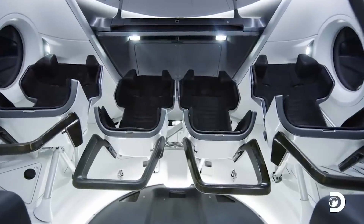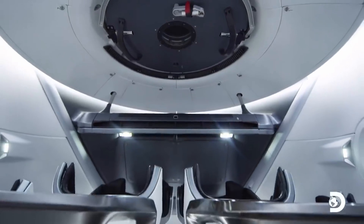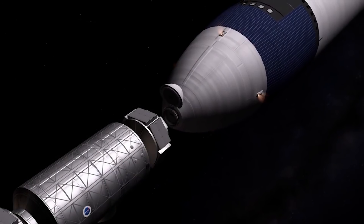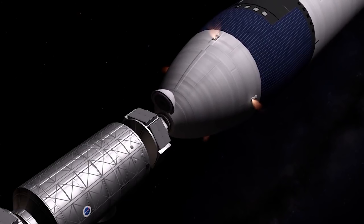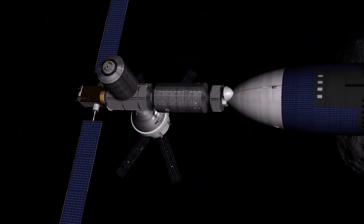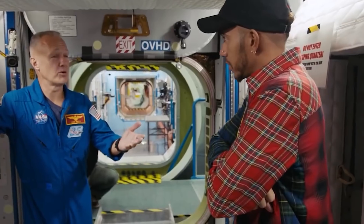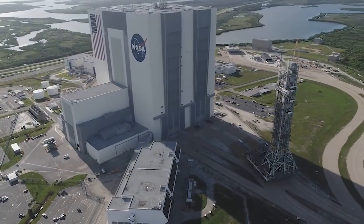While the International Space Station was traveling about 260 miles over Western Australia, a SpaceX Dragon cargo spacecraft autonomously docked at the forward-facing port of the orbiting laboratory's Harmony module at 10:30 am EDT, Monday, August 30th. Flight engineers Shane Kimbrough and Megan McArthur of NASA monitored operations.